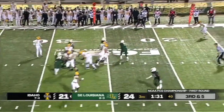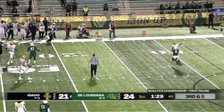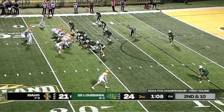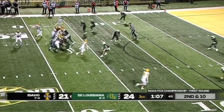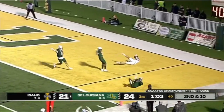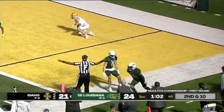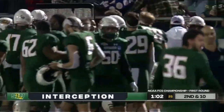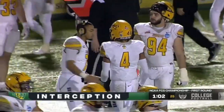Southeastern rushes five, McCoy backtracks, fires low, and it is caught — what a grab. McCoy looking his way to the end zone — and picked off! Donnell Ward-McGee. First takeaway of the game, making the second takeaway of the game for Southeastern. The defensive line getting pressure — the quarterback could not step into that throw.